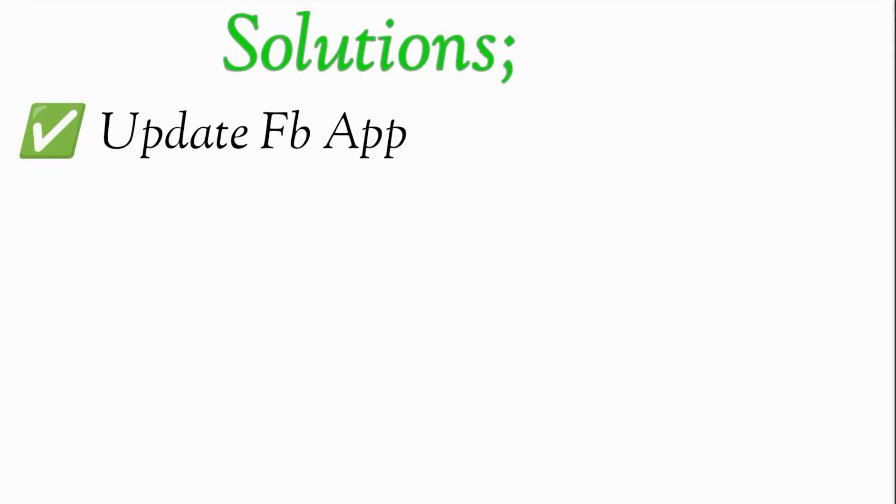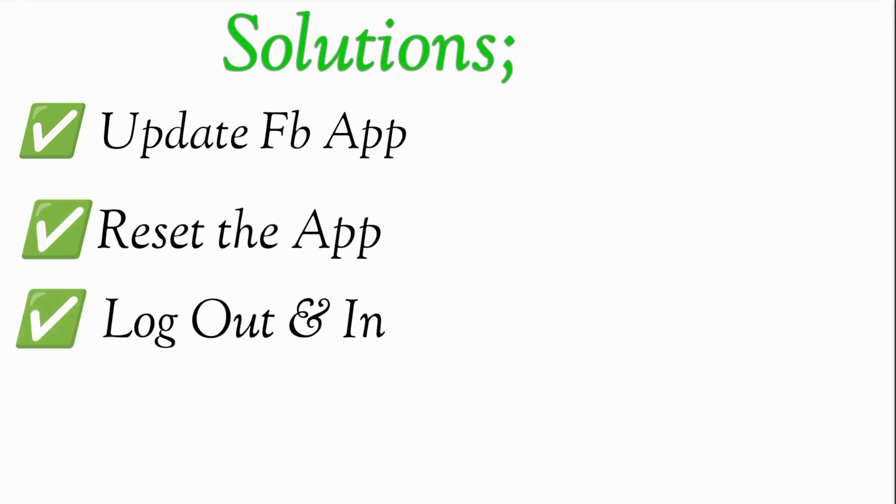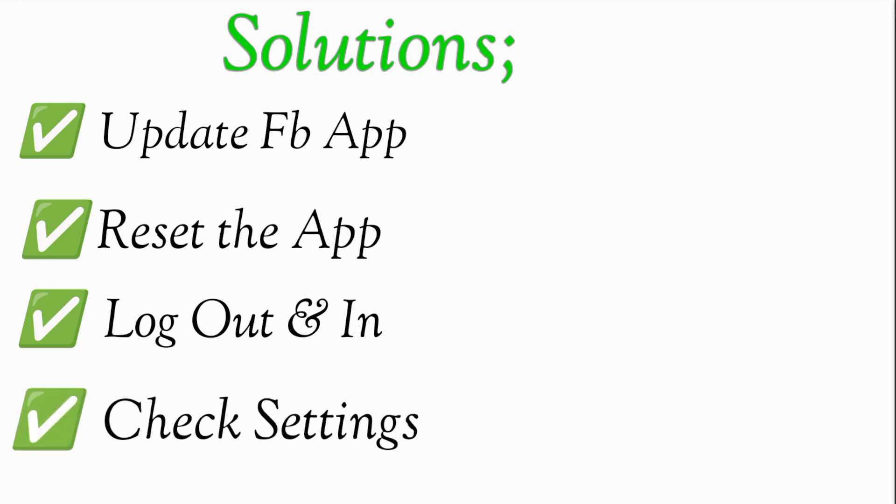Now that you know the reasons, here are some steps you can try to fix this problem. Number one: make sure you're using the latest version of the Facebook application. Number two: try restarting the application. Number three: log out of Facebook and log back in. Number four: check your profile preferences settings and unlock your profile if it's locked. If none of these solutions work, you can try contacting Facebook support.